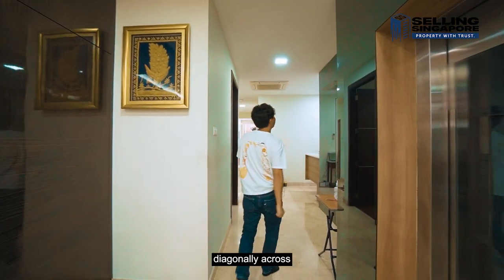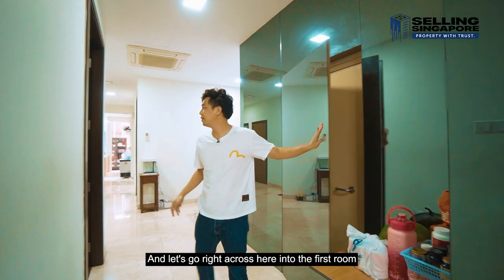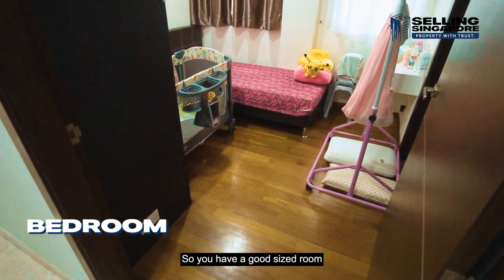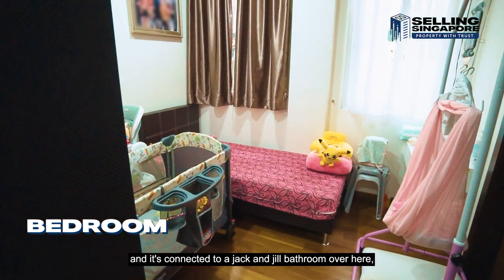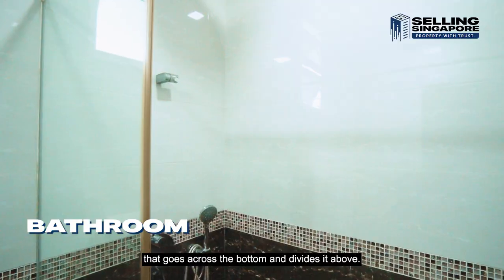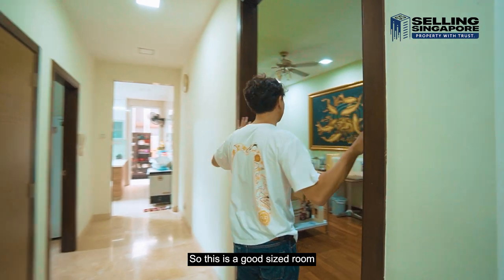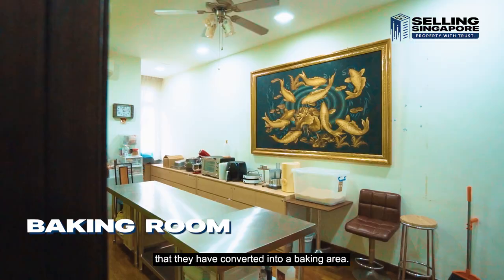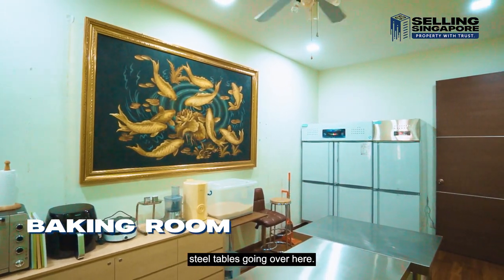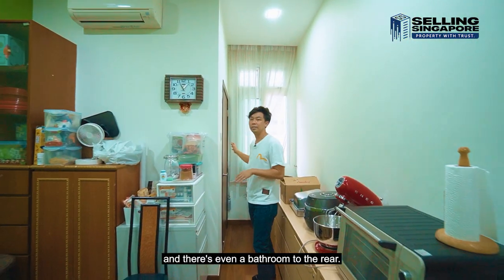Diagonally across is also a concealed bomb shelter for more storage. Then let's go into the first room which is currently being used as a baby's room. It's a good size room with all the carpentry put in, connected to a Jack and Jill bathroom fully fitted with light and dark scale tiles. Right across is another good size room converted into a baking area — fridge and stainless steel tables installed — but it's easily good enough to turn into a granny's room, with a bathroom to the rear.